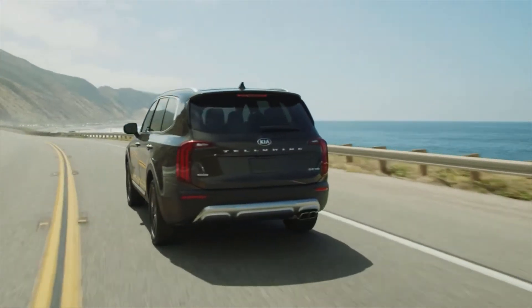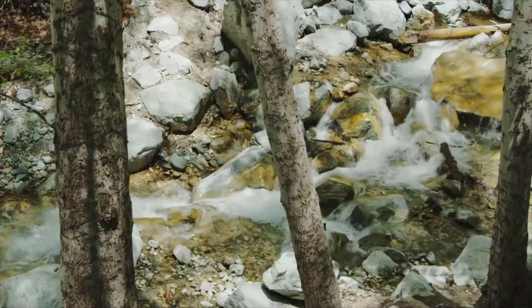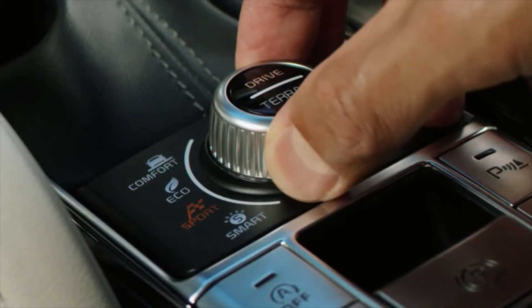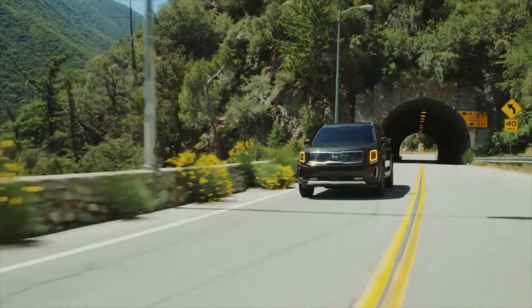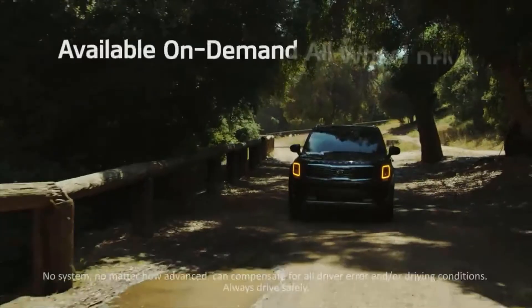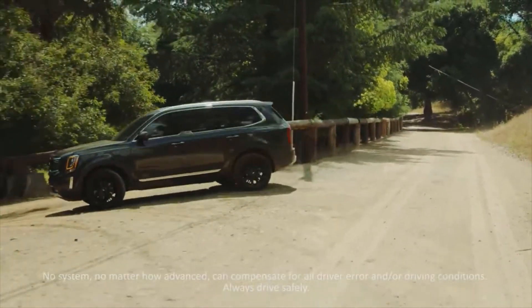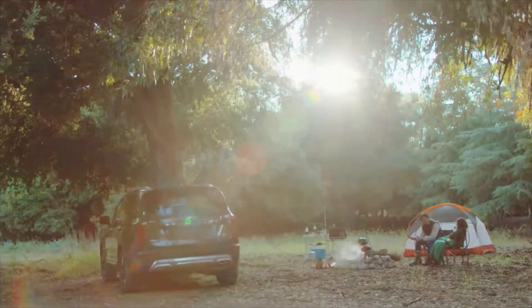Now let's move on to the Kia Telluride. Like the Palisade, the Telluride is very good looking — a lot of work has been done to make it look beautiful. Sensors and cameras are all over the car for your safety. Features are very similar between the two vehicles. You have a 10.5-inch infotainment screen with Apple CarPlay, Bluetooth, and Android Auto. One extra feature on this one is the cabin talk feature, which you did not have on the Palisade. It also has a 360-degree camera, and surprisingly, this one actually has a physical gear stick rather than a push button.